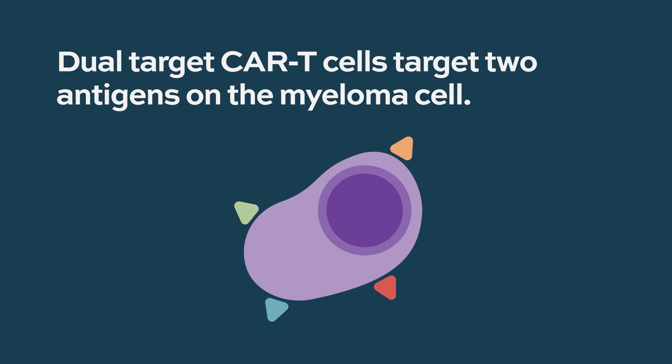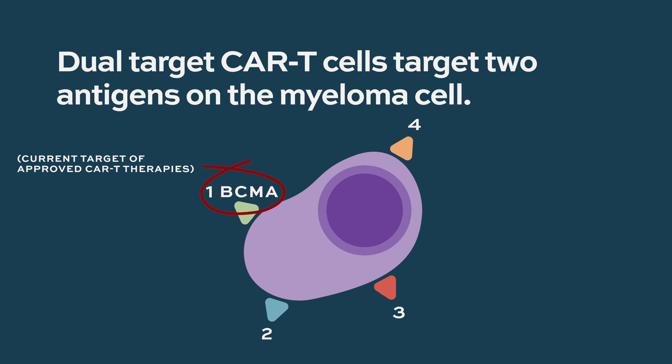Currently, CAR T cells are single antigen targets — they target one particular antigen. Dual target means targeting two different antigens. The most common antigen targeted right now is BCMA, but we know that is not enough. Patients relapse even after achieving best response, meaning there is no cure yet. Not everybody also responds to BCMA-targeted therapy, so there is a rationale for targeting other antigens in addition to BCMA.